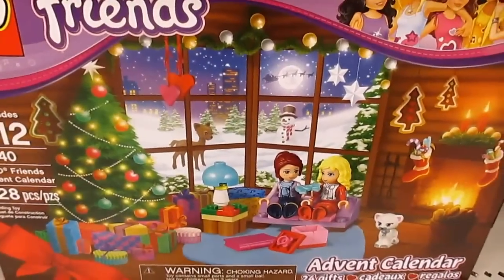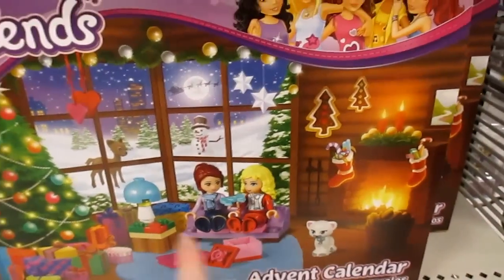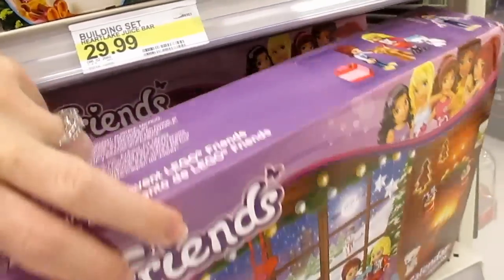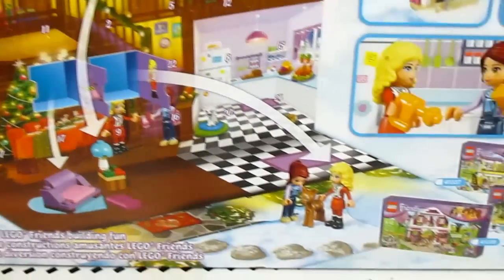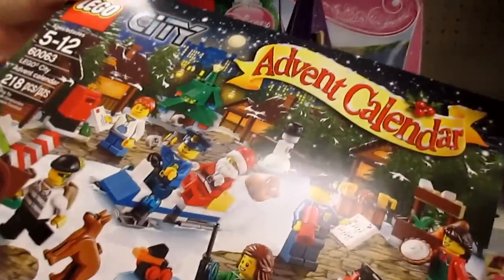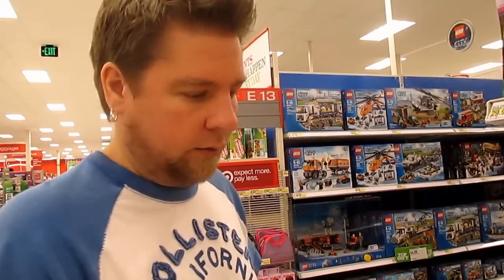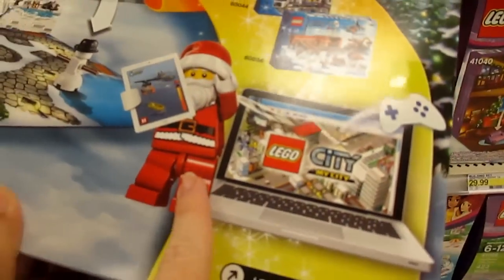Look at what I found — LEGO Friends Advent Calendar! It says 24 gifts inside. I love the scene with the fireplace, the deer, and the snowman outside. This is $29.99. The back shows all the different boxes and little characters you get — that looks really cool. I think we're gonna have to get this and the city one. Michael found the city one! We'll open one each day as advent happens for both of these — yeah, we're gonna get them. I love these LEGO advents.